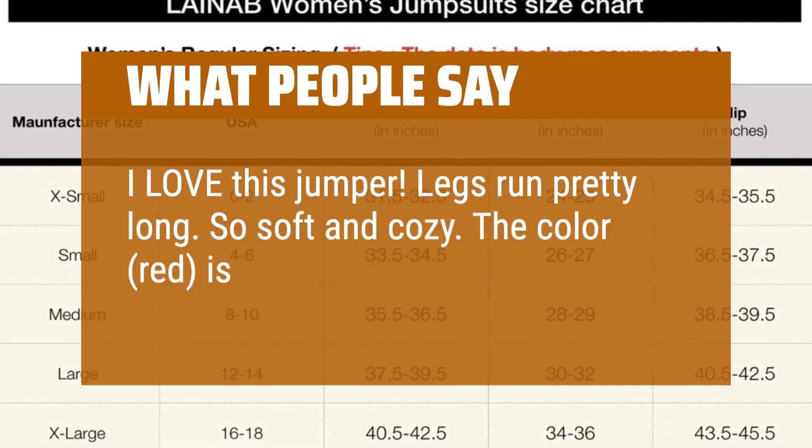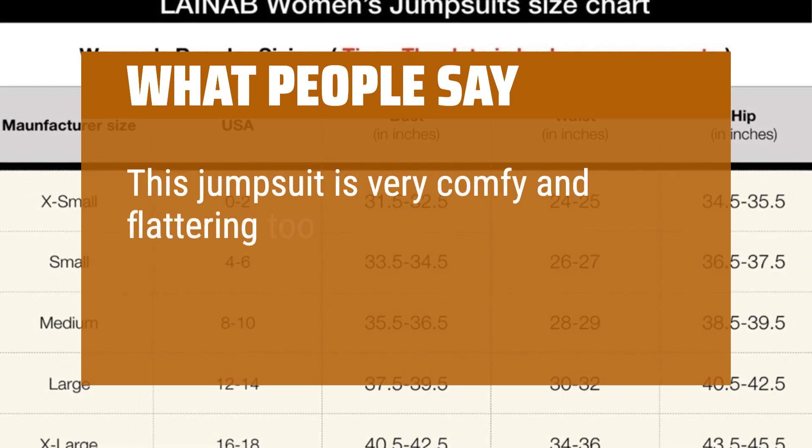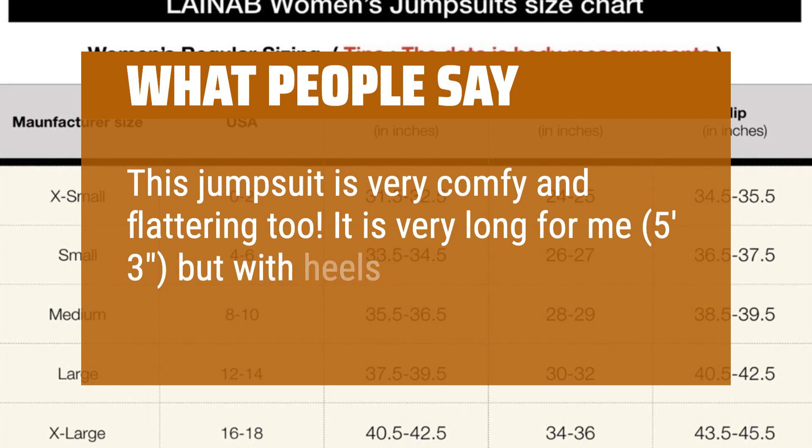The color — red — is a gorgeous garnet color. This jumpsuit is very comfy and flattering. It is very long for me at 5 feet 3 inches, but with heels it is fine.